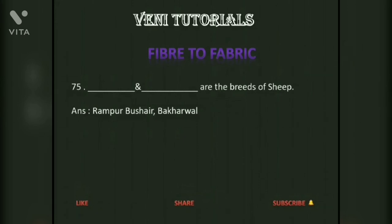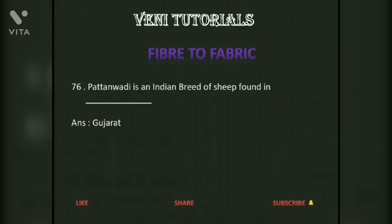Rampur, Bushair, and Bhakarwal are breeds of sheep. Patanwadi is an Indian breed of sheep found in Gujarat.